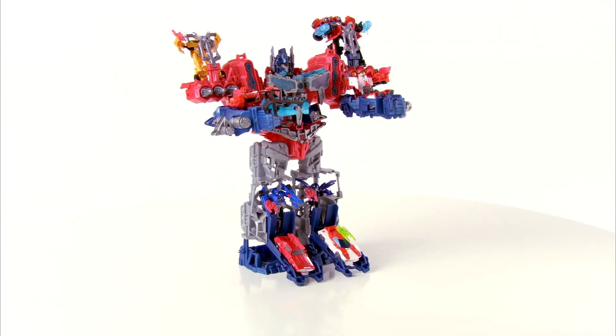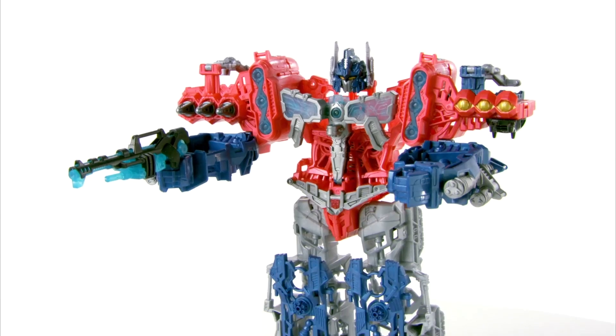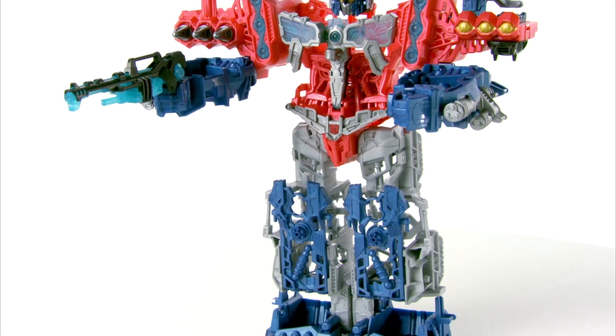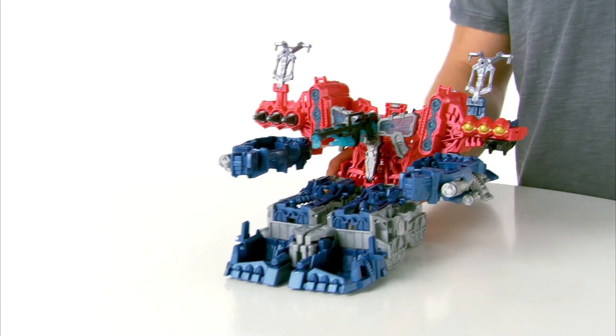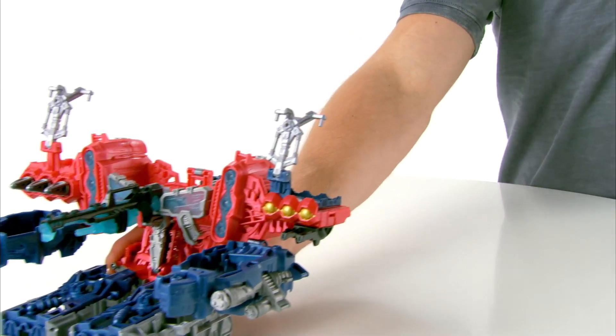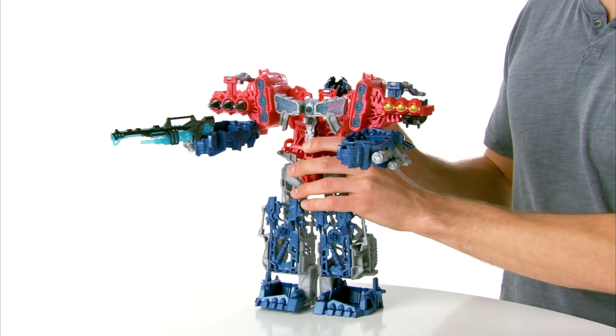It's the Transformers Prime Cyberverse Optimus Maximus set from Hasbro. Defend the Autobots with Optimus Maximus, a two-in-one robot mech suit in Battle Station. Send the Autobots into action in Battle Station mode, and in a few easy steps, convert to mech suit mode for the biggest battle.